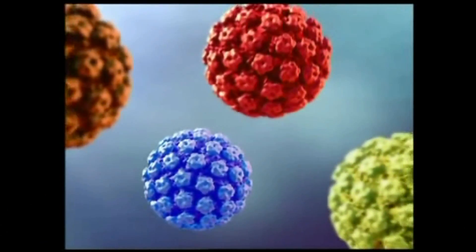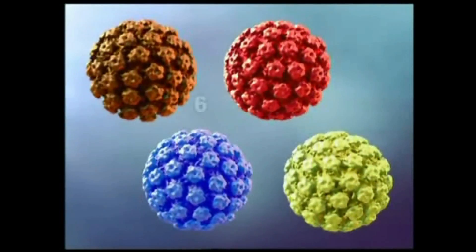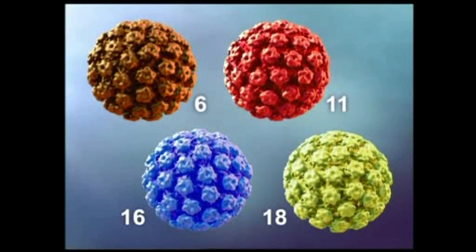Each HPV virus has its own shape, so we need a different shape for each different type of HPV. The quadrivalent vaccine covers four different HPV types: 6, 11, 16, and 18. Types 6 and 11 cause warts, while types 16 and 18 cause cancer.